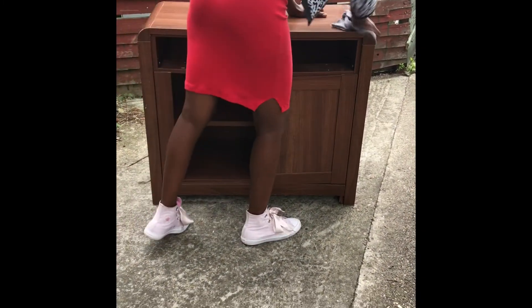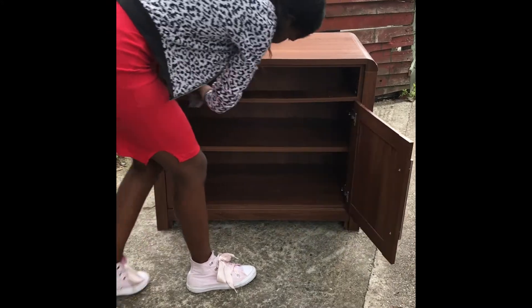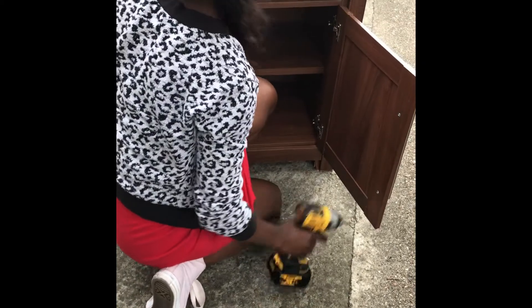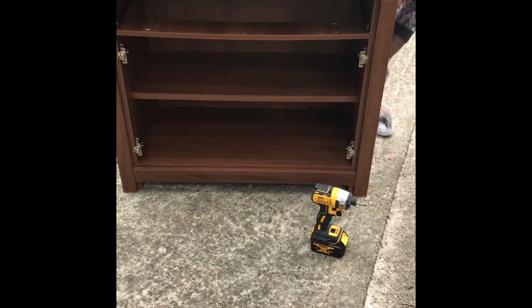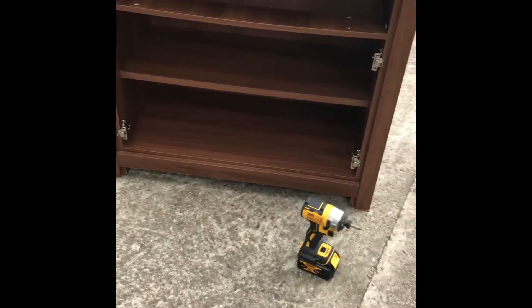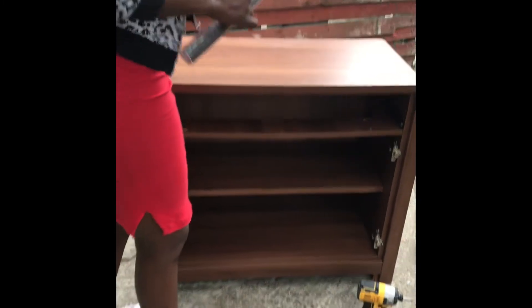Here I am using one of my cleaning cloths just to wipe down the dirt and get rid of some of the dust from it being left in a flat or house. I'm now using my impact driver just to take off the doors and the hinges. Once I've taken the doors off, I'm using my cloth to go around and clean everywhere, making sure it's free of dust before applying the contact paper.